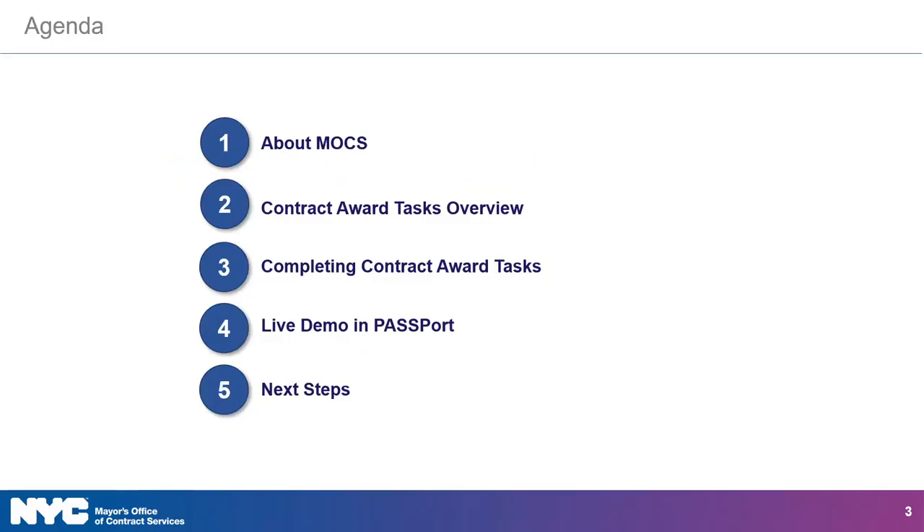Today we'll begin by talking about MOCS and its purpose. Then we'll give an overview of contract award tasks and share some best practices when completing contract award tasks, before showing you how it's done with a live in-system demonstration. Finally, we'll share resources that help you use Passport and get stuff done.